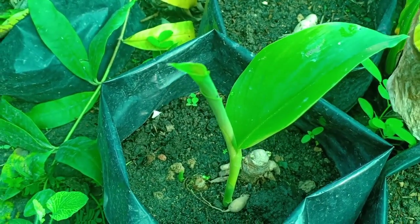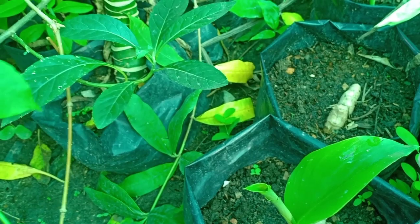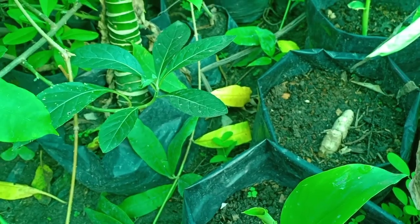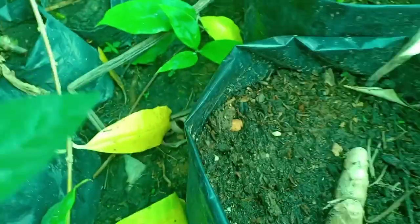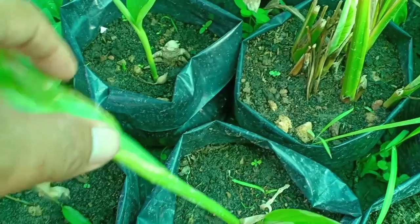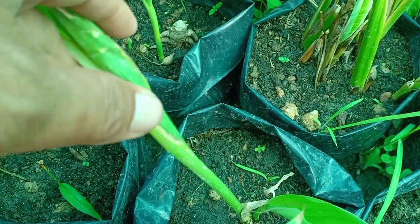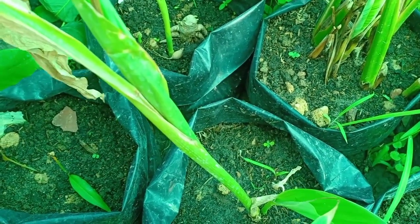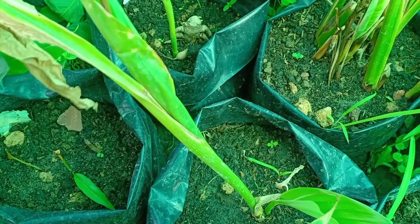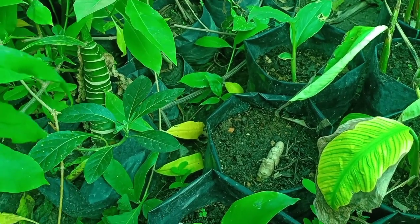You can see the tubers on the ground, in the soil. These are tubers like ginger, but not the ginger used for food — this is ginger used for medicine. This is very important in my country, Cambodia. Our people believe in this plant.